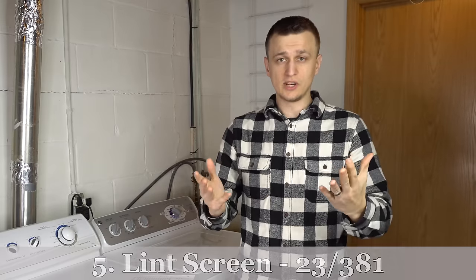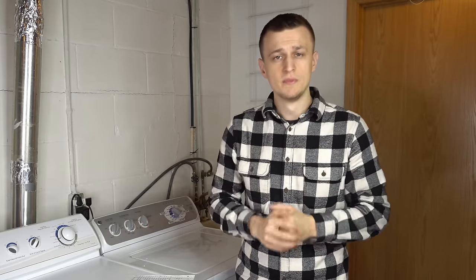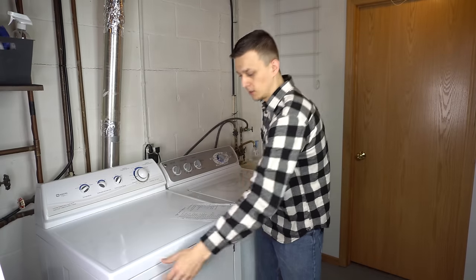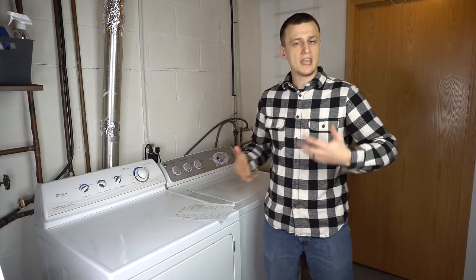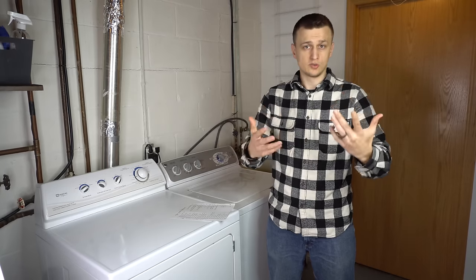Problem number five with 23 calls is a clogged or damaged lint screen. If damaged, the plastic frame is usually busted or cracked, or the screen itself has holes. If clogged, it's almost always from fabric softener sheets — the wax comes off them and plugs the lint screen, restricting airflow. This is often accompanied by damp clothes that feel hot but aren't fully dried, even on the same settings that used to work fine. You can try soaking and scrubbing off the wax, or just replace the lint screen altogether.